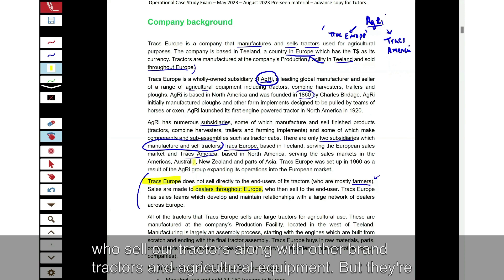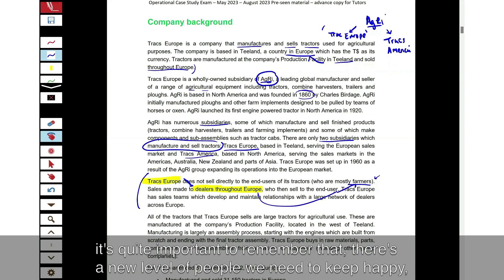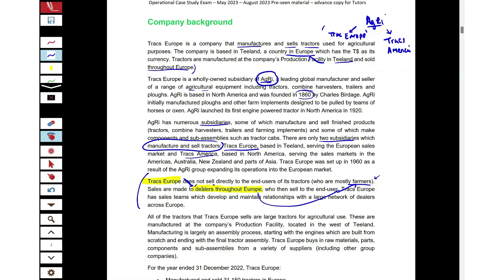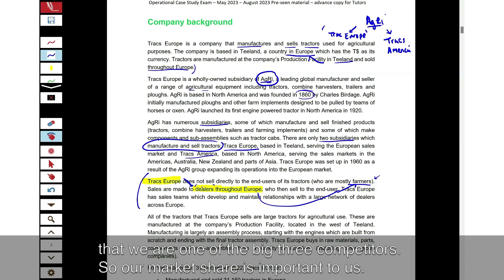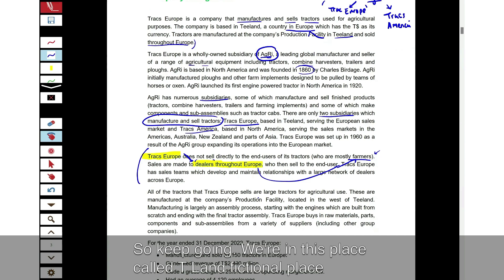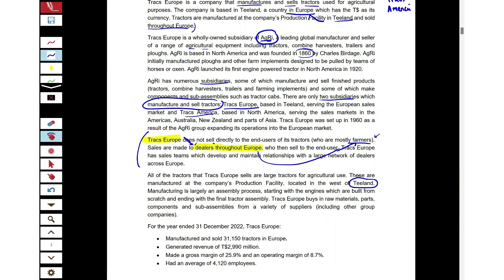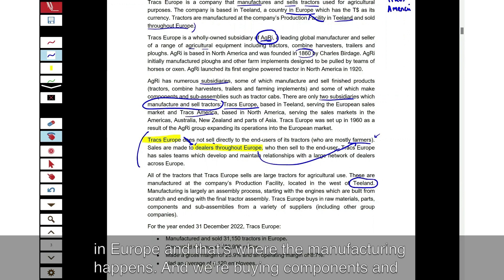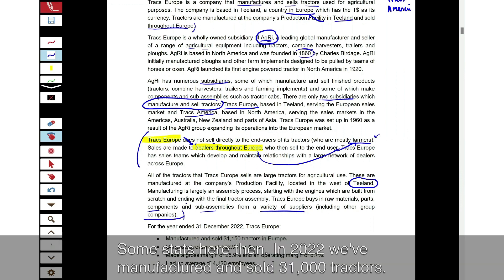The dealerships don't even have to be exclusive Tracks Europe dealerships — they can be independent dealerships that sell our tractors alongside other brands and agricultural equipment. They're our first customer, who then sell to our ultimate customer, the farmers. It's important to remember there's a level of people we need to keep happy — our dealerships — and they can choose to stock our tractors or competitors'. We are one of the big three competitors, so market share is important. We're in a fictional place called T-land in Europe where the manufacturing happens, buying components from various suppliers including our own subsidiaries.